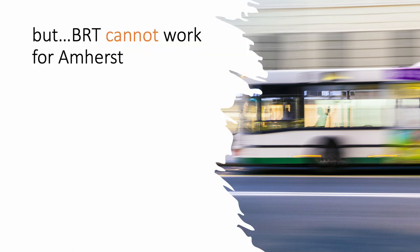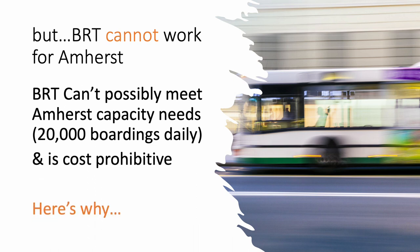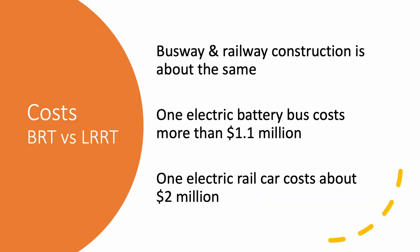On the other hand, bus rapid transit simply cannot work for the Amherst-UB corridor. There's no possible way BRT can meet the capacity needs of 20,000 boardings daily. It's cost prohibitive. Busway and railway construction cost about the same. One electric battery bus costs a little more than one million dollars, while an electric rail car costs about two million dollars — so right away, bus has a big advantage, as each car is half the price.